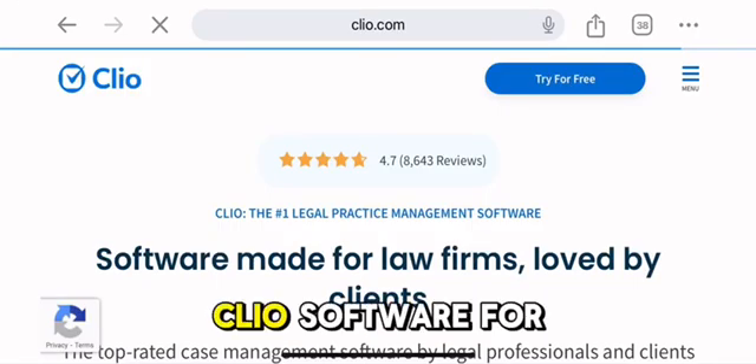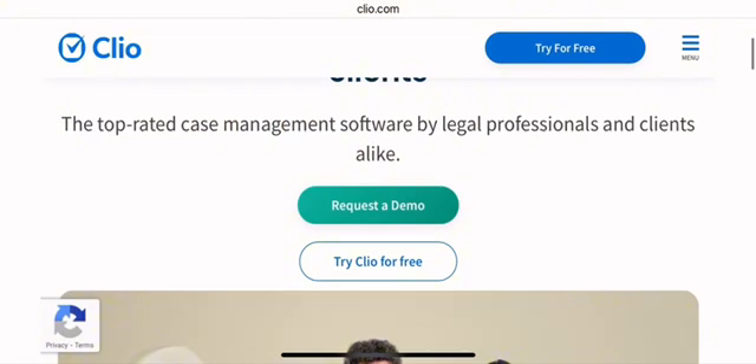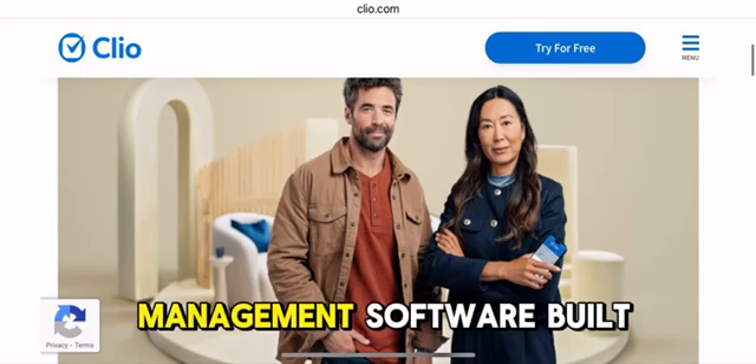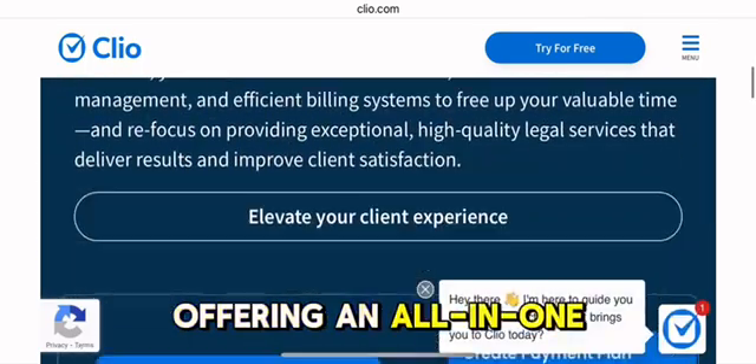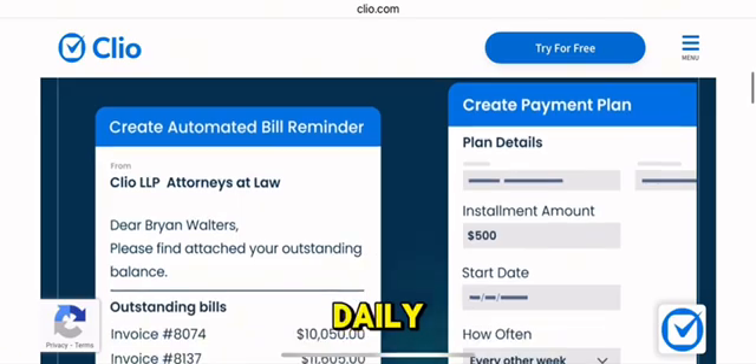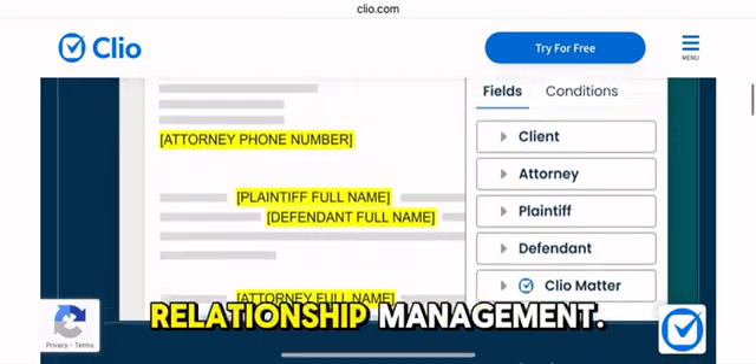Clio is a technically advanced, cloud-based legal practice management software built specifically for law firms, offering an all-in-one platform that combines daily operations and client relationship management.